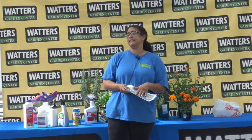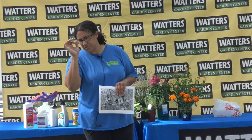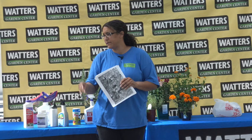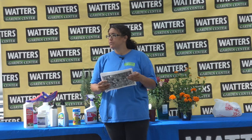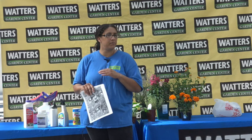Spider mites are one of the worst things to deal with once you have an infestation, but fairly easy to prevent. If you spray everything down with horticultural oil first thing - say February or March - nine times out of ten you won't have issues with spider mites. You can always still get an infestation mid-year, but preventative maintenance goes a very long way.